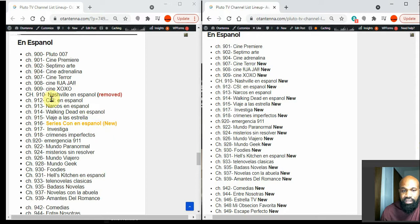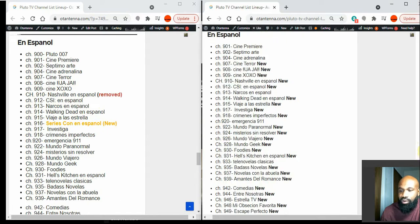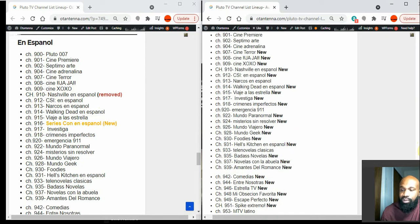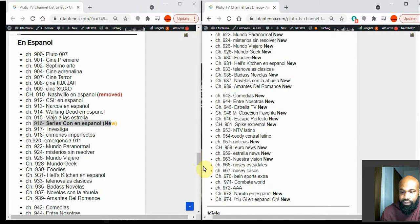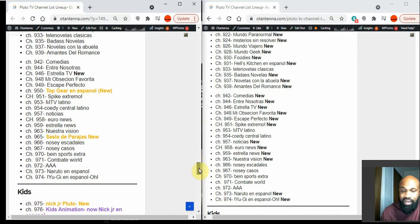In the Spanish section, they have removed Nashville en Español. Last time I reported on Pluto TV, they had expanded their Spanish section immensely with tons of new content. New additions include Sirius Khan en Español at channel 916, Top Gear en Español, and Salsa de Pereyas — also a new channel.